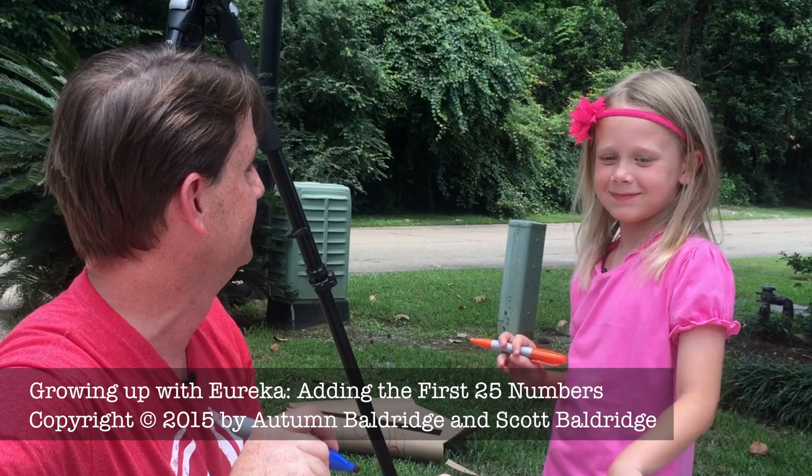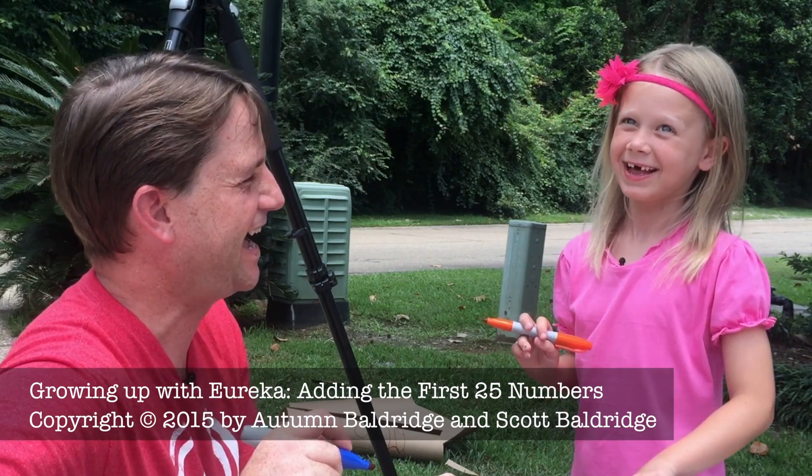Cool. You want to say anything else? I love math. Bye.